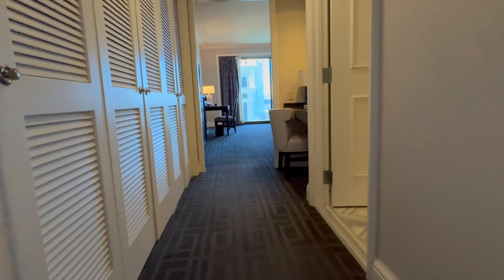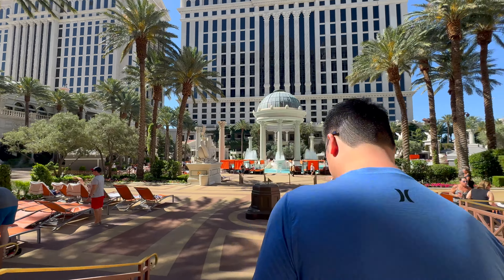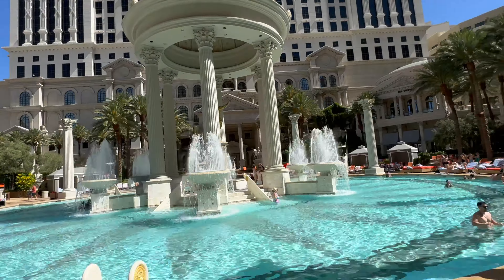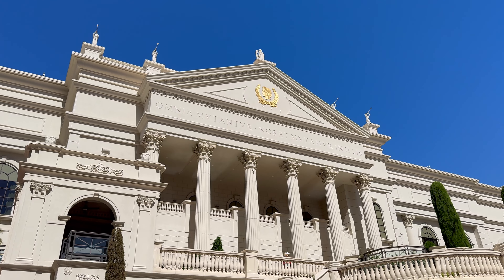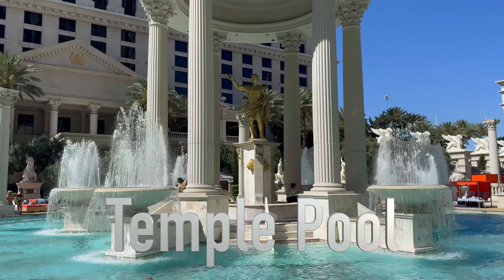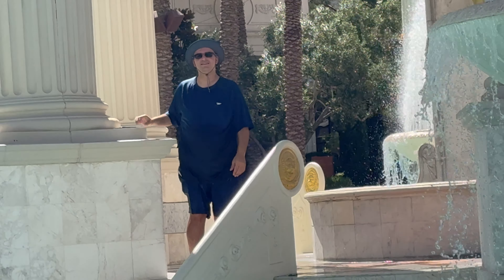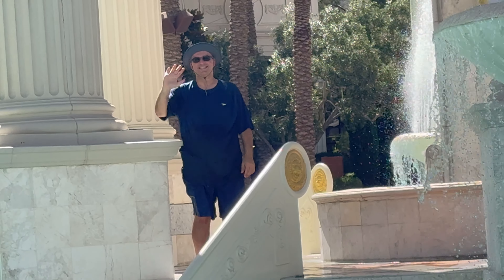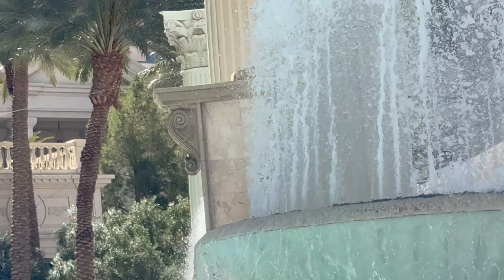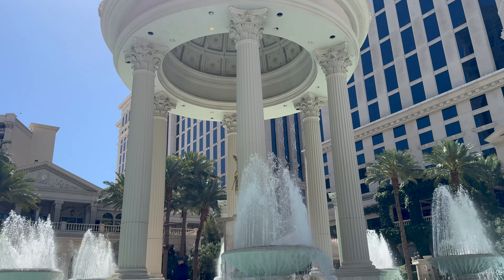Now that you've seen the room here at Caesar's Palace Palace Tower, let's go to the pool. We're in the temple pool, y'all! It's so cold. This is an impressive pool complex. This is just one of seven or eight pools — there's a lot. And this water is freezing cold.